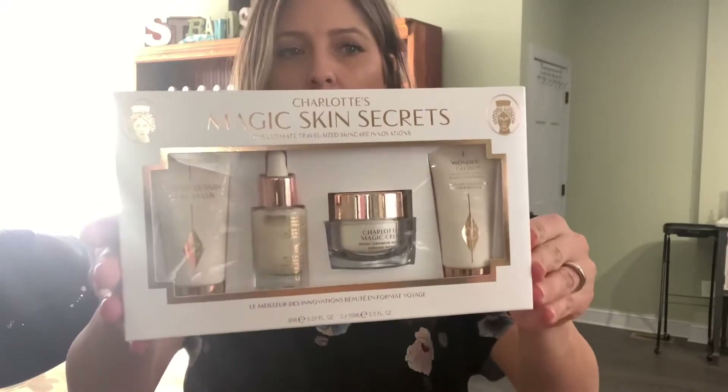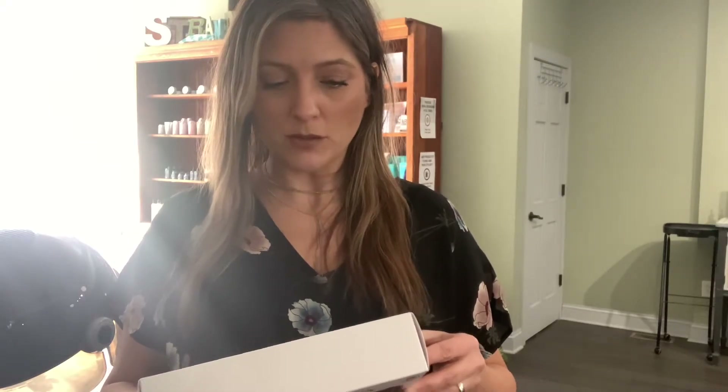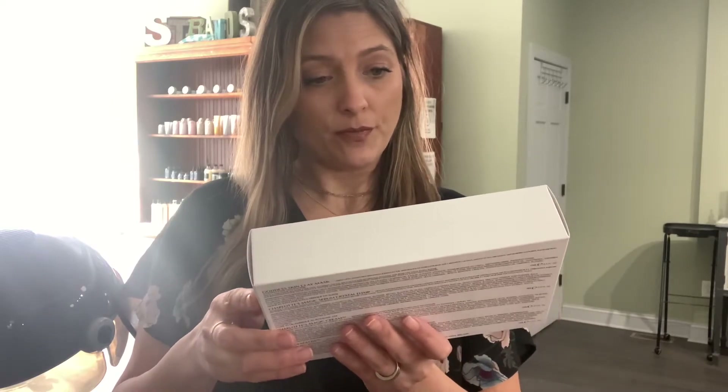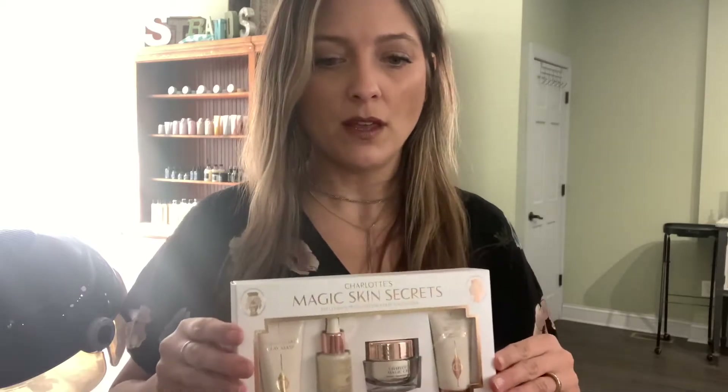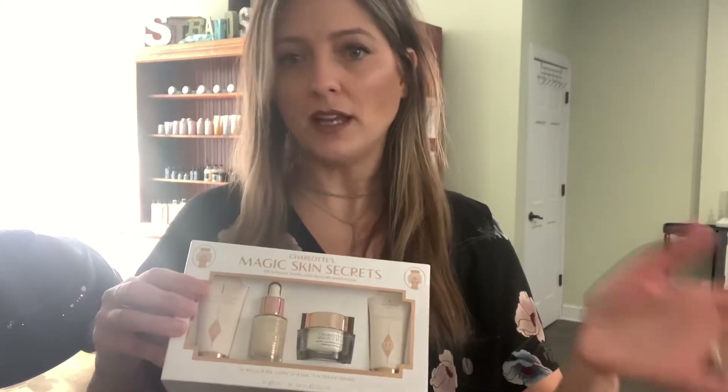So this is a really rich, hydrating moisturizer. It doesn't feel sticky or greasy and it works really well. Love it. This is the Magic Skin Secrets from Charlotte Tilbury. This has a clay mask, serum, crystal elixir, the Magic Cream which is an instant turnaround moisturizer — that's what I really wanted to try — and then Wonder Glow, which is an instant soft focus beauty glow primer. That'll be really nice too. I like trying skincare in sets like this. I've done it with Ole Henriksen and with Caudalie a lot, and so I'm trying Charlotte Tilbury with all of that.